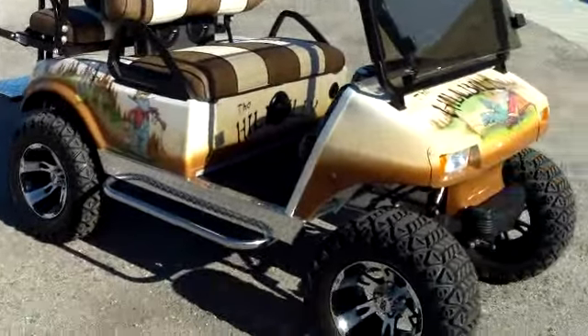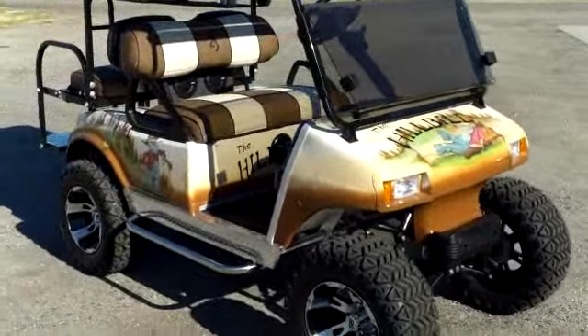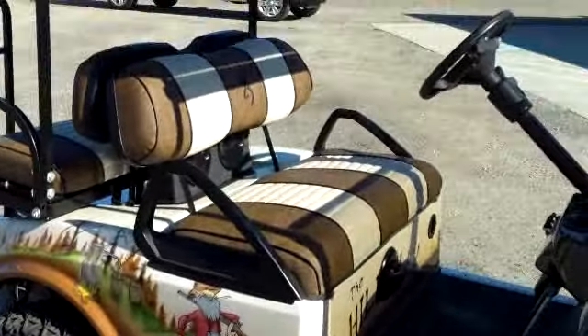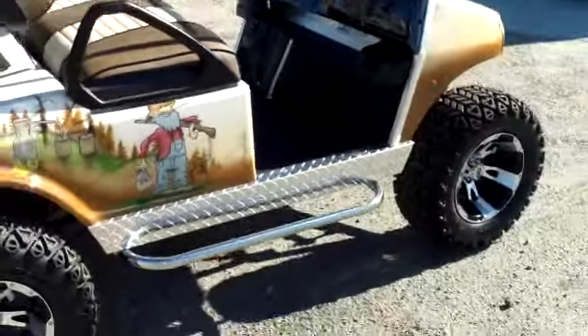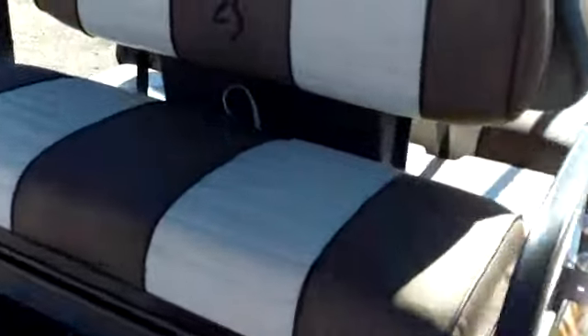They've taken it and raised it up, put some custom rims on it. There's custom paint on it, they did the upholstery, added a bunch of accessories — just a beautiful vehicle. Notice the step bars on it and the rear seat. This is custom upholstery done here at Evans Custom Golf Carts.